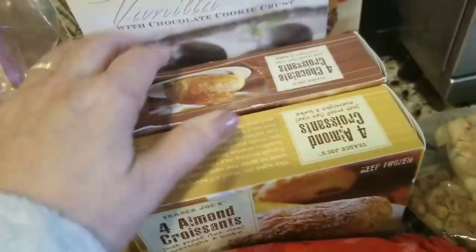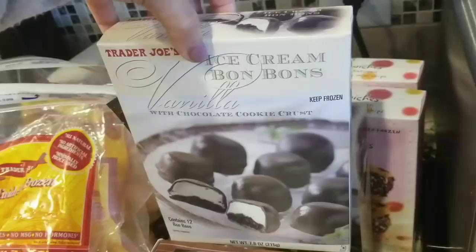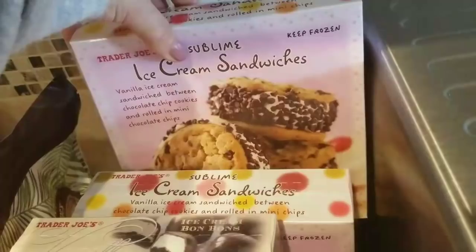In the freezer section, I got two bags of the chimichurri rice — love it. I got a box of the almond croissants and a box of the chocolate croissants. I make those for the boys on a lazy Sunday morning — you just have to remember to take them out the night before so they can rise. I got the bonbons — they've been highly requested since I bought them around the holidays, so this time I bought two boxes. I also got two boxes of the favorite ice cream sandwiches.